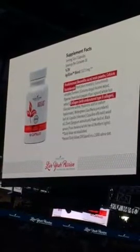Now, how can we do that? Well, if you flip the bottle around and look at the supplement facts on the back, you'll see a lot of interesting ingredients. I wanted to just point out a few of my favorites.